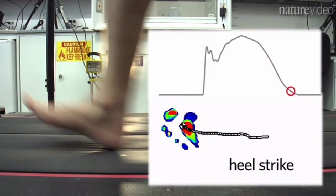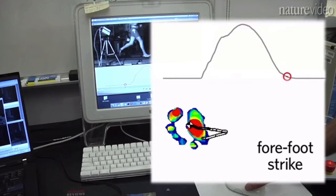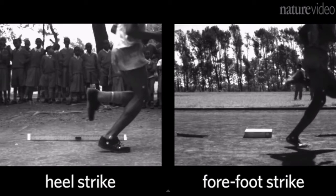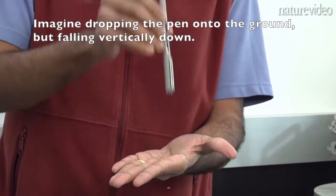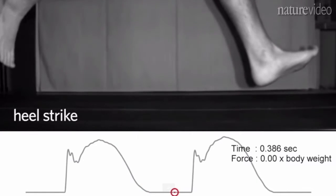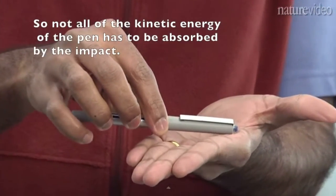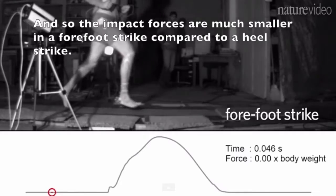Again, we can see it here: on forefoot striking, there's no big spike in energy and it's much easier on a runner's joints. You can understand the difference with a simple analogy. Imagine dropping a pen vertically down onto the ground — that's like a heel strike where your entire leg strikes the ground and stops, creating a big impact force. On the other hand, a forefoot striker is like the pen landing at an oblique angle where it hits the ground and starts rotating rather than coming to a dead stop. Not all the kinetic energy absorbs the impact — some gets transferred from downward motion to rotation — so the impact forces are much smaller in a forefoot strike compared to a heel strike.